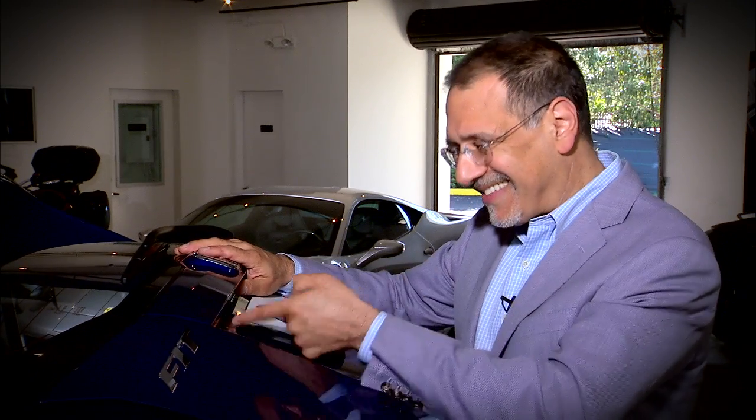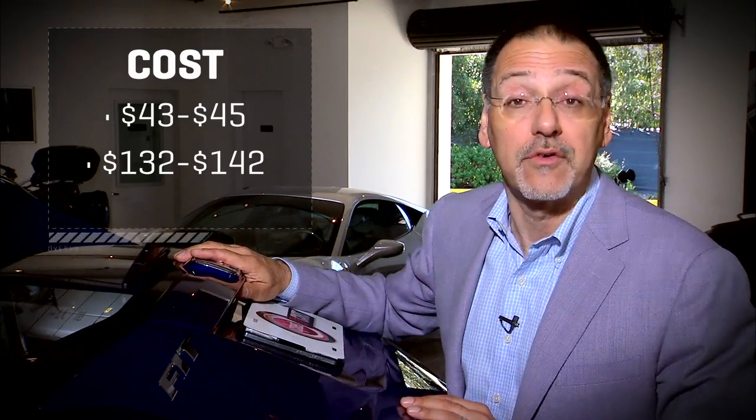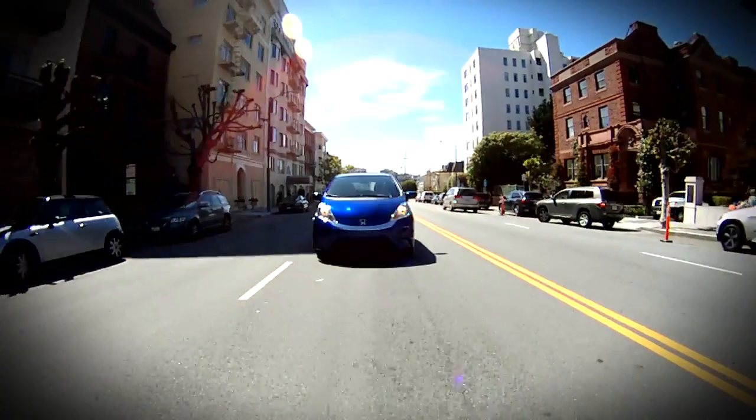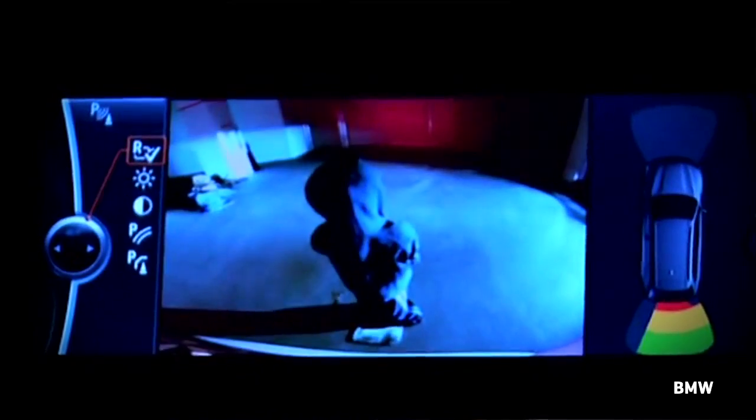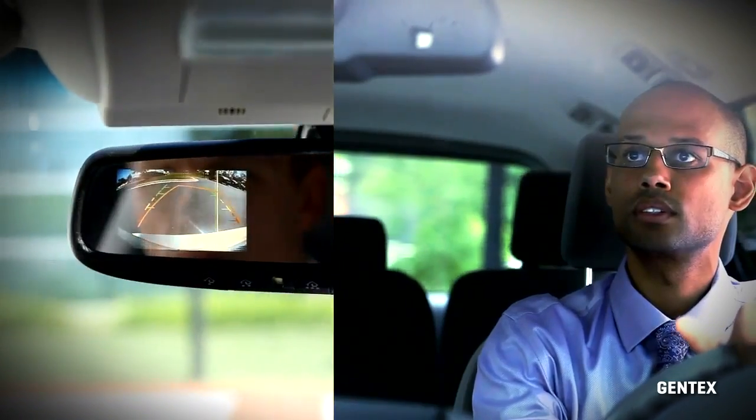Now the cost. If a vehicle just needs a camera installed and already has a screen somewhere to show it on, it adds maybe 40 bucks to the price of a car. If the vehicle also needs a screen installed along with the camera, it's more like $140 ballpark. An increasing number of cars already have these cameras standard, and many offer them optionally, so we're talking about moving the margin to full compliance by 2018.